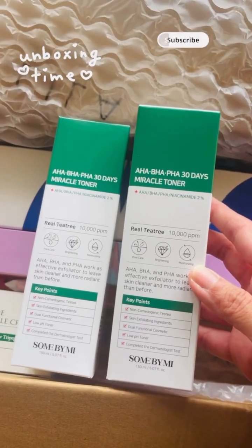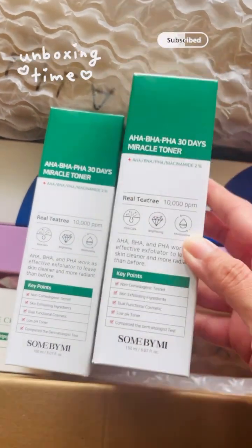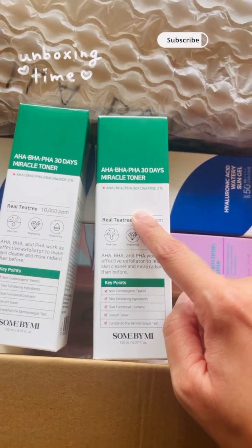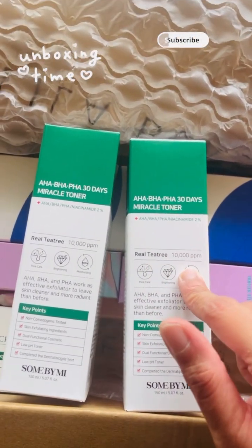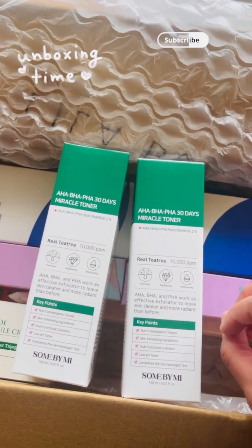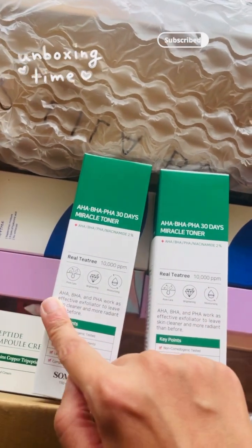I've also ordered the AHA, BHA, PHA 30 Days Miracle Toner. I've ordered two of these — one for me and one for my sister. I've already used this product before. It's an amazing toner. It's good for exfoliation and it has improved my skin and also controlled my pimples to a certain extent. So I love this toner and I've ordered one more for my sister.